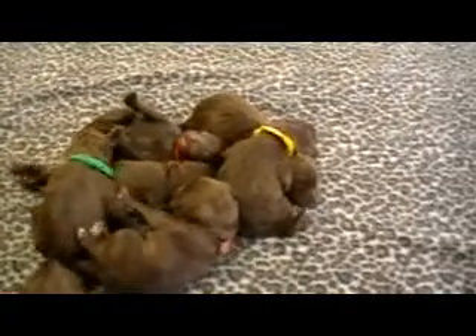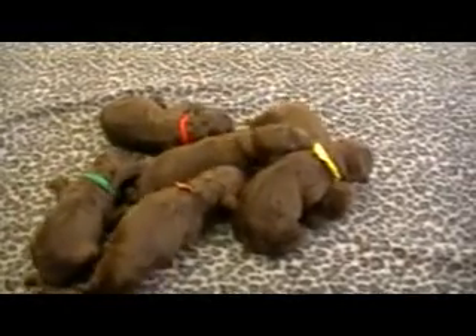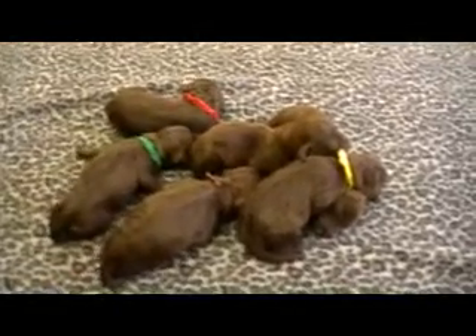Like I said, these are Lexi and Timmy's F1B Labradoodles. We are Rozey Canine Farm, located near Grand Rapids, Michigan. You can contact us at 616-892-1993.